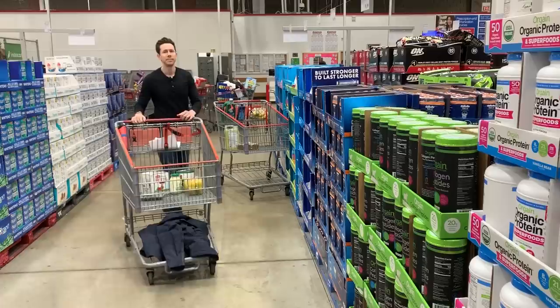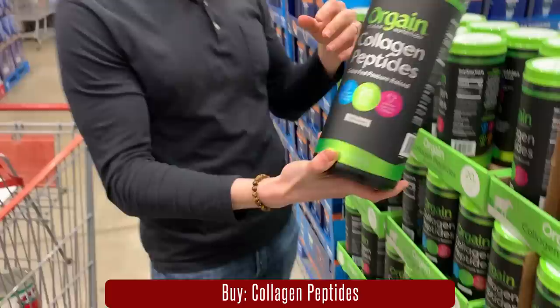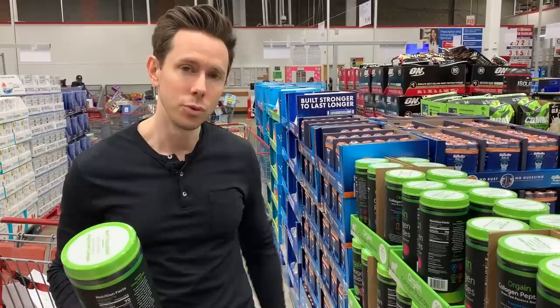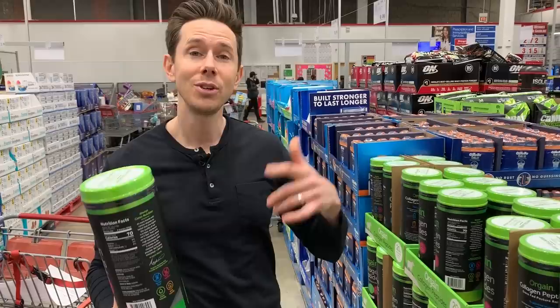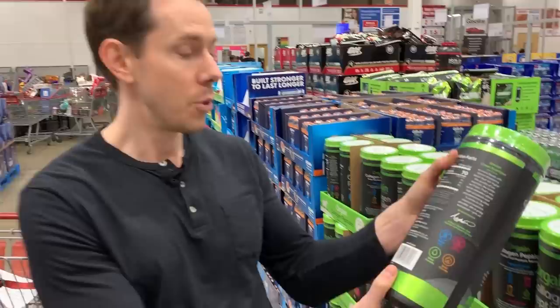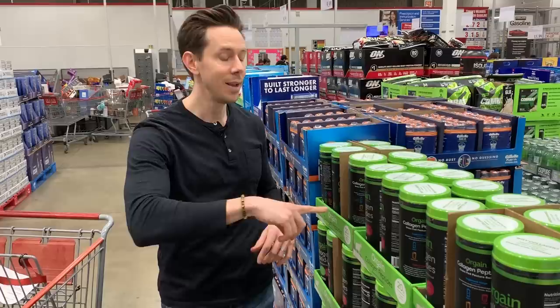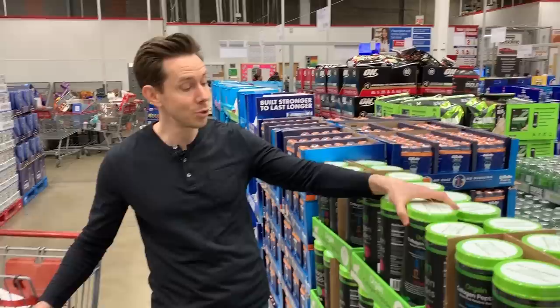We talked about the bone broth powder earlier you want to stay away from — this is what you want to buy instead: grass-fed collagen beef peptides. It's very similar to bone broth powder but actually better because it's pure collagen from the bovine skin, whereas bone broth comes from the femur bone. This is really good for your gut, your bacteria, your hair, skin, and nails. As you get older, the collagen in your body starts to go away, and this is a great supplement to build it back. It's 100% grass-fed with only one ingredient: grass-fed pasture-raised bovine hide collagen peptides. You can put this in your shake or smoothie, or stir it into hot water. It's $40 for 2.2 pounds — that is a great deal.